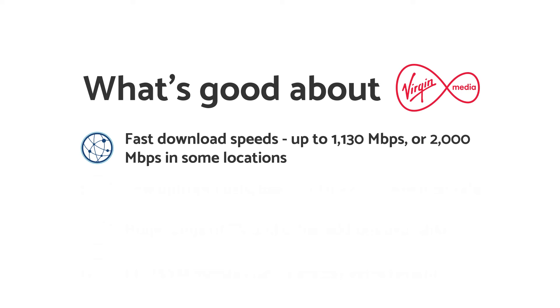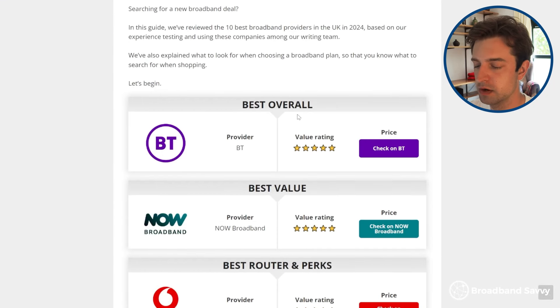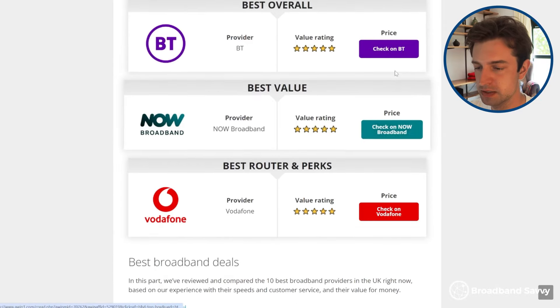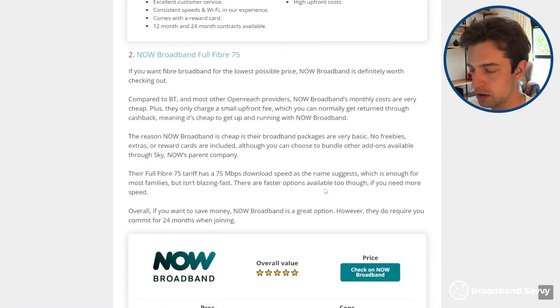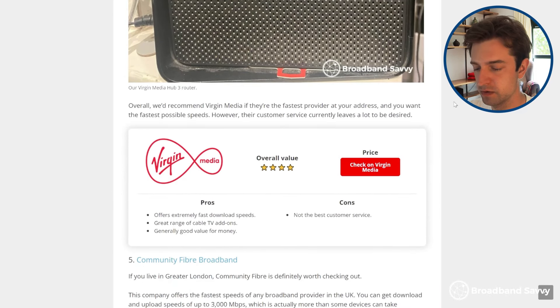The other big benefit of Virgin Media is they can be quite price competitive. Compared to providers like BT, Virgin Media often has lower upfront costs and they also offer an 18-month contract, rather than having you commit for 24 months like BT does. This depends though — Virgin Media does fluctuate their pricing quite a lot depending on the promotion they're currently running. To find out if Virgin Media offers good prices at the moment, come to our broadband deals guide and click on the prices for BT, Vodafone and other providers, as well as Virgin Media, to see if they offer good value.